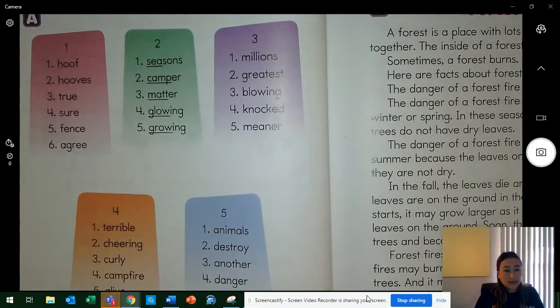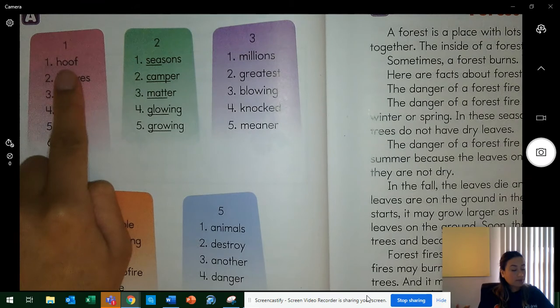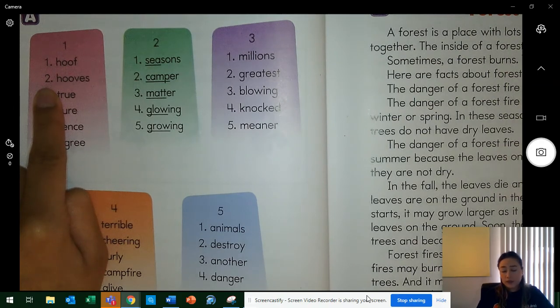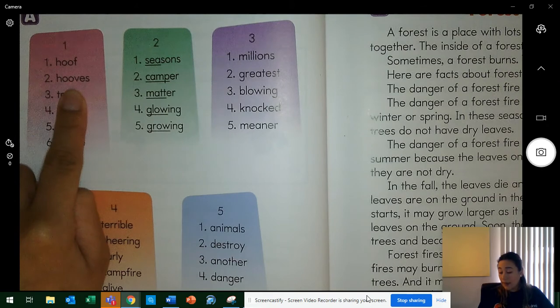Okay everybody, touch column one. Word one is hoof. What word? Yes, hoof. Spell hoof. Hooves are the kind of feet that deer and horses and cows have. Hoof tells about one foot; hooves tells about more than one foot. Who can name another animal that has hooves? Yes, I could think of goat or a sheep.